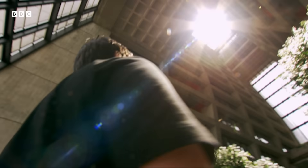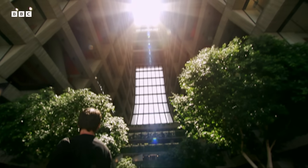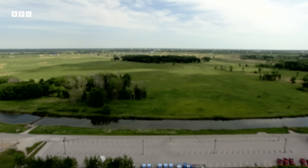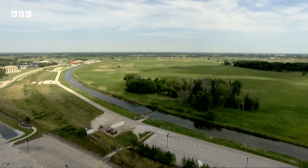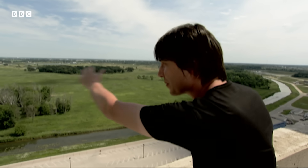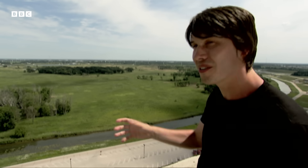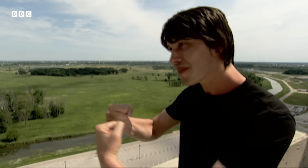This place is Fermilab and I used to work here. It's home to the Tevatron particle accelerator. The Tevatron basically works by bashing stuff together and seeing what comes out. What we do is we take protons and we accelerate them around that way, and antimatter protons send them around that way, and they pass by here 50,000 times a second, very close to the speed of light. And then we collide them together, we smash them together.